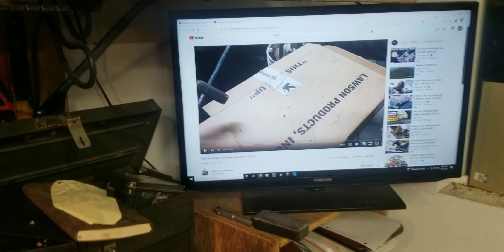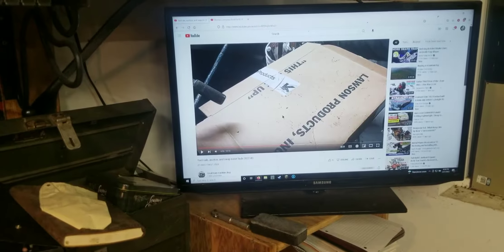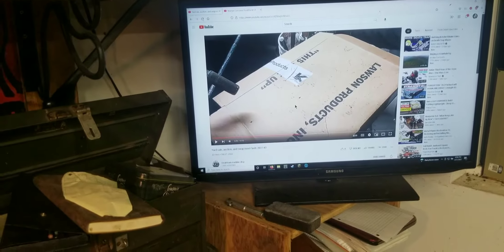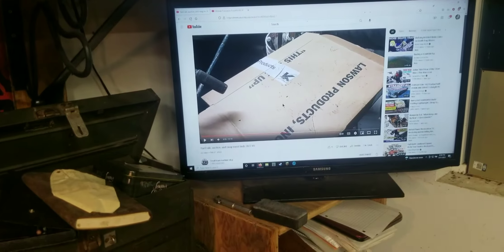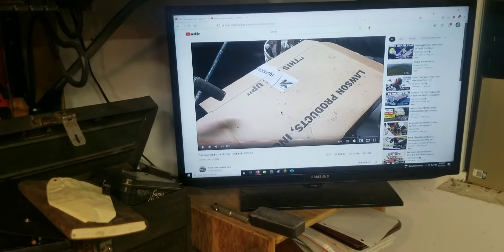I was just sitting here watching another one of small-time machine shop's videos thinking I should probably make a video because I haven't uploaded in a while, but I don't really have anything interesting. Then I realized I'm watching him sort through a bucket of wrenches, so I should probably make a video on all the stuff that's been happening in the shop.